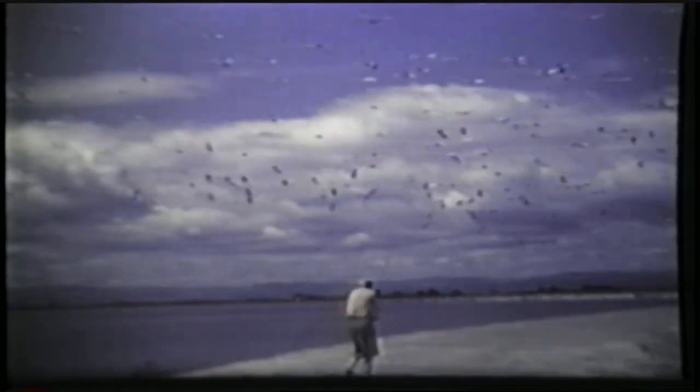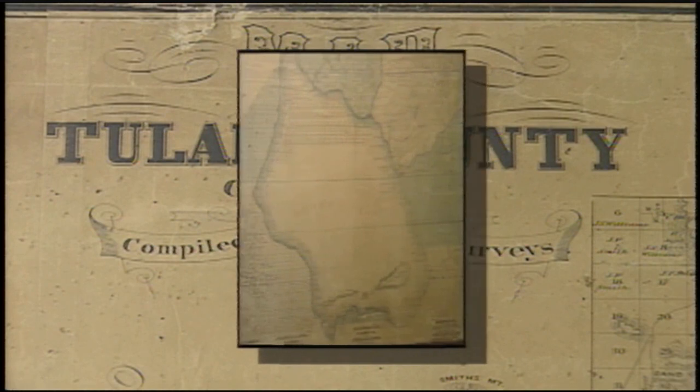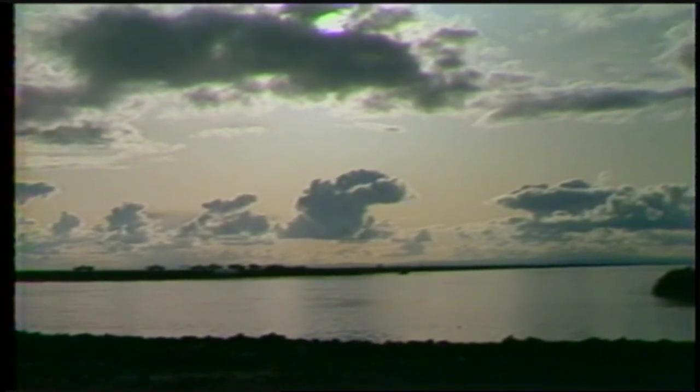When the lake came back, it surprised a lot of people. This 1876 map of Tulare County shows a vast lake nearly a thousand square miles in size — the largest body of fresh water in the western United States. If the lake were here today, Kettleman City and Lemoore would be lakefront communities, the town of Alpaugh would be on an island, and Corcoran would be underwater.